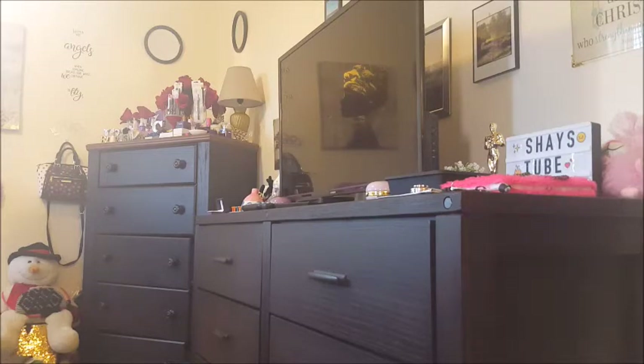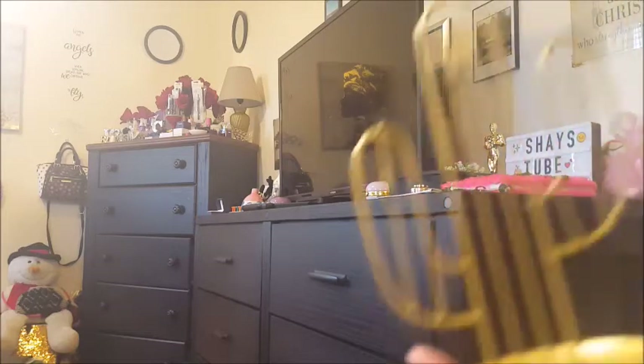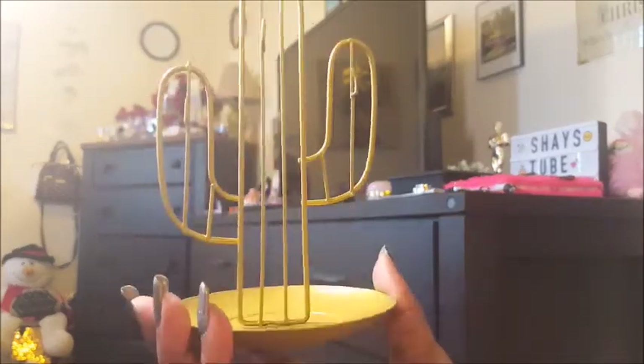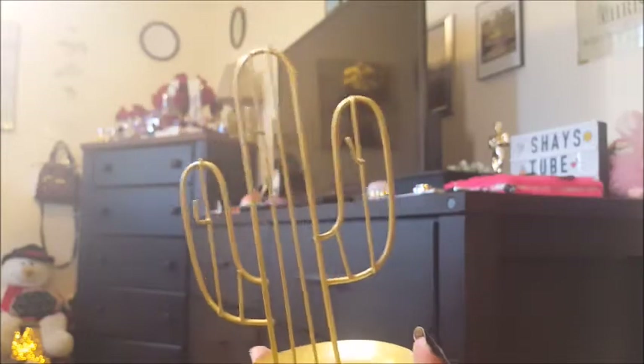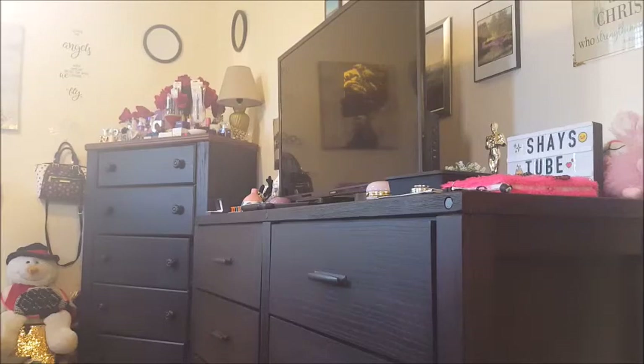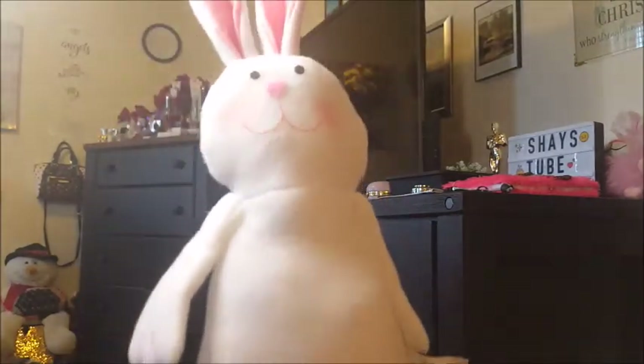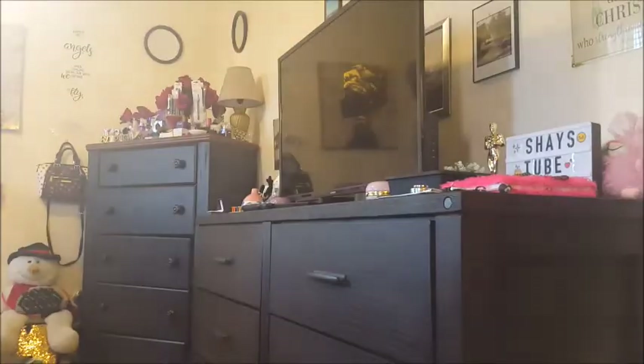Another new item that Dollar Tree has are these jewelry holder things. You can put necklaces or a bracelet on it and set it on your dresser or wherever you want. Super cute. And I got two of these little bunny things — these are adorable. I may dress it up, like put a necklace or some jewelry on it, just to make it look better. But it's cute. I got two of those.